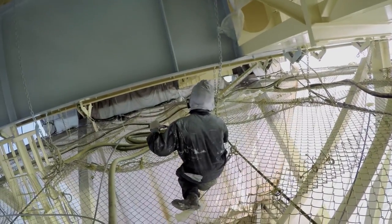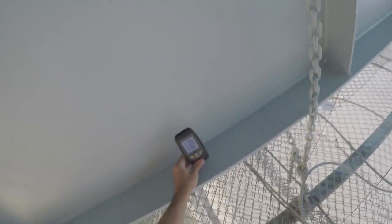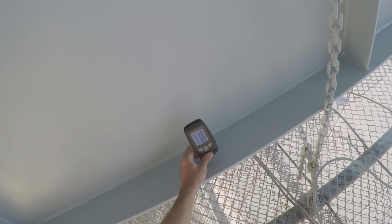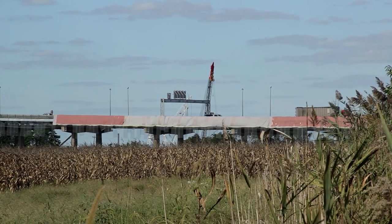Several layers of specialized paint coatings are applied to protect the steel from the elements. Painting the bridge is the most straightforward part of the job — it's everything that comes before it that's the hard part. Once the paint is applied, inspectors check for proper coating and thickness. After inspectors have approved everything, including touch-ups, the entire setup must come down.